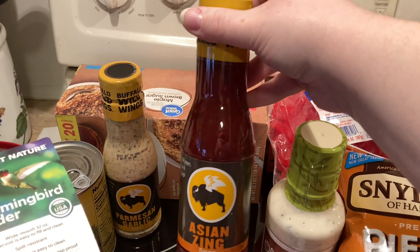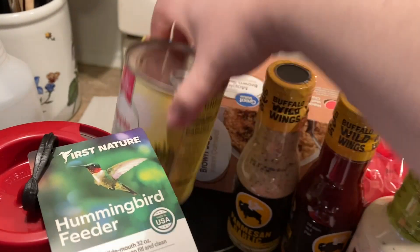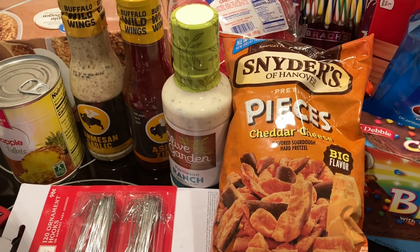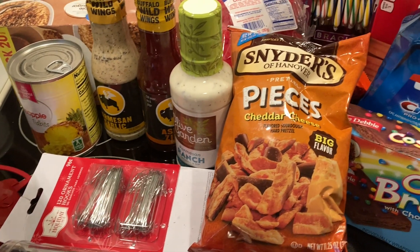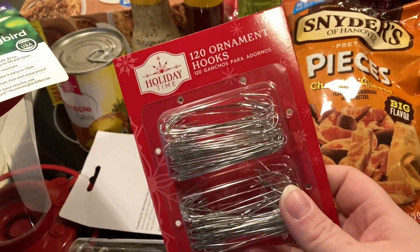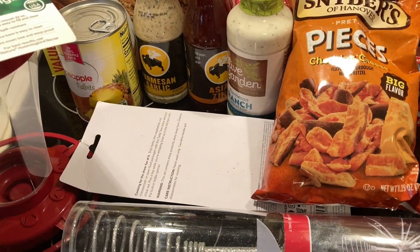Got some Asian Zing Buffalo Wild Wing sauce — these were on sale for three thirty. Also got the parmesan garlic. Picked up a can of pineapple tidbits to make cherry fluff — I have a recipe for that on my channel. Also grabbed some ornament hooks. It seems like there's always a shortage of ornament hooks, so these were a great deal.